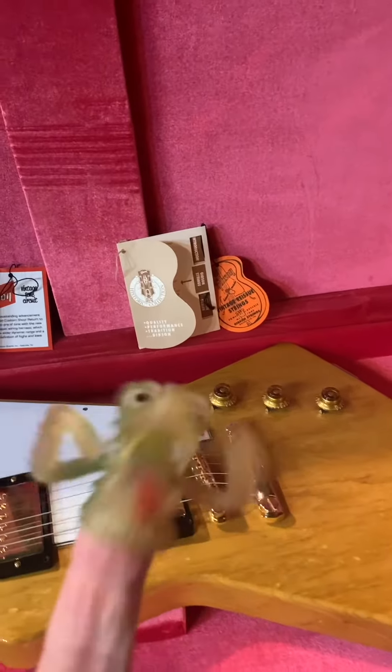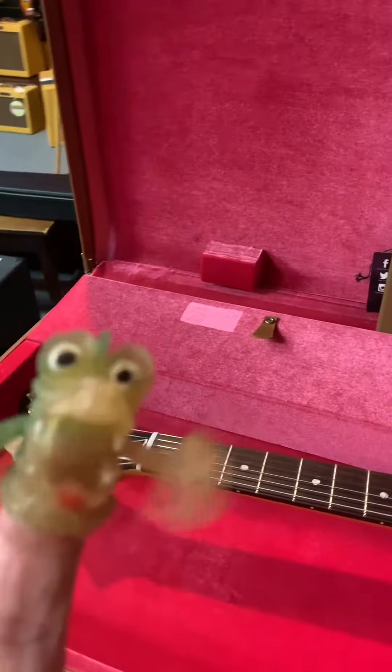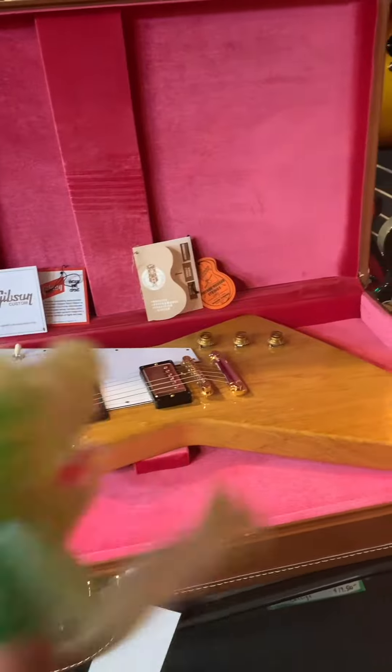It is a Gibson Explorer. This is probably one of the most coveted guitars in the world. It is rare. They only made very, very few of the Gibson Explorers in Korina wood.